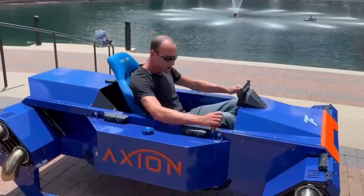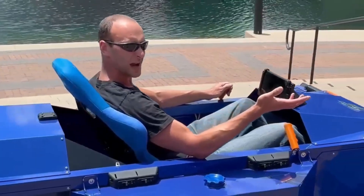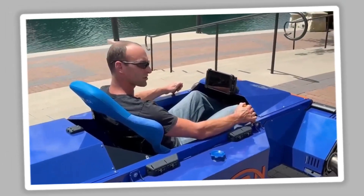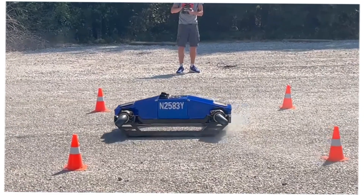Unlike electric VTOLs, the Axiom uses diesel, biodiesel, kerosene, or Jet-A fuel, with two 15-gallon tanks providing about 15 minutes of flight at top speed and refueling in minutes at standard stations.